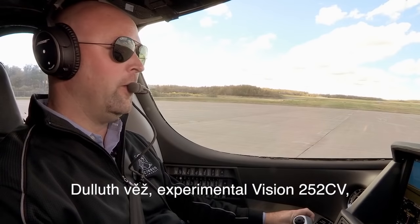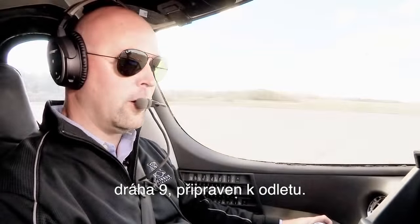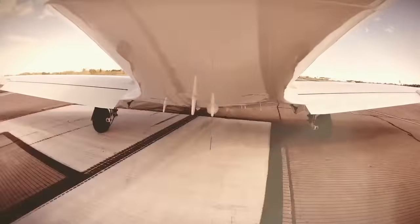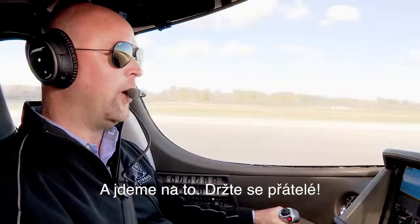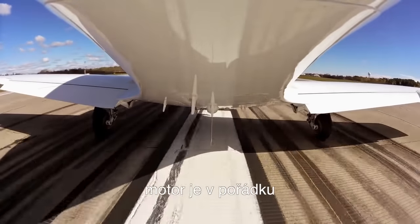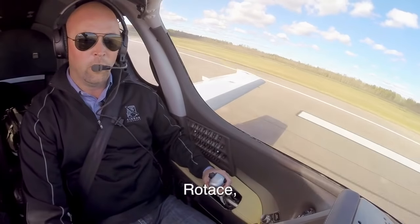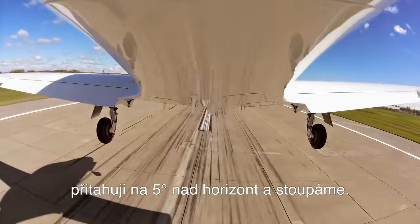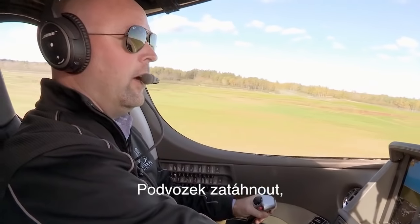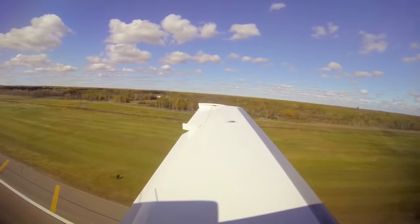Duluth Tower, Experimental Vision 252 Charlie Victor, runway 9, ready for takeoff. Here we go — hang on, folks. Takeoff thrust. Engine's good. Airspeed's alive. And rotate. Five degrees of pitch. Positive rate, gear up. Accelerating through 115. Flaps up.